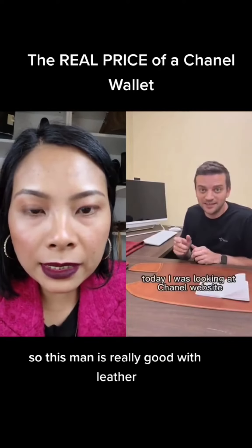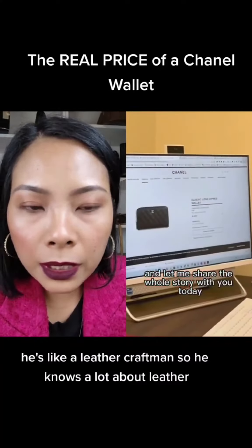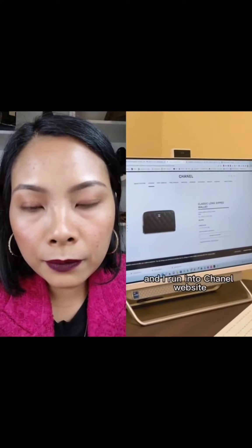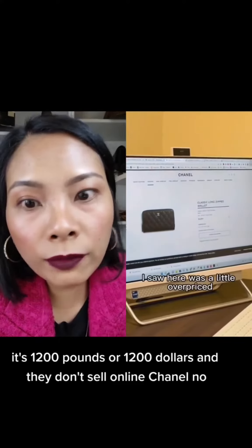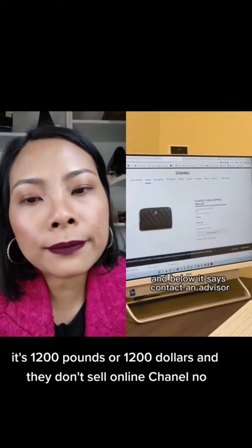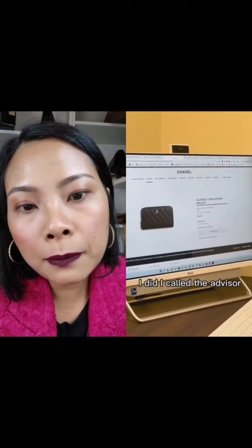This man is really good with leather — he's a leather craftsman who knows a lot about products. I ran into the Chanel website and found a very typical classic long zip wallet. The price was a little over $1,200. It says 'contact an advisor' — they don't sell online. That was enough for me to want to understand what kind of leather this was, so I called.